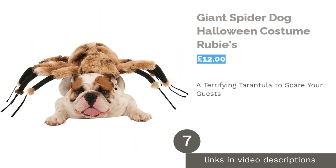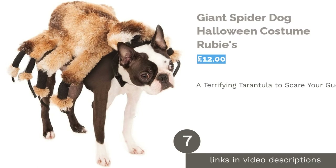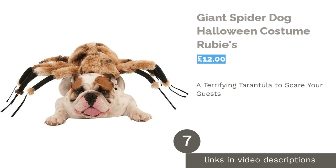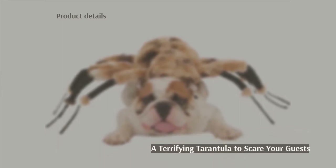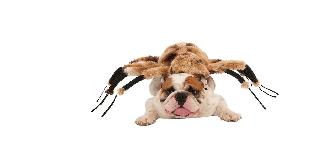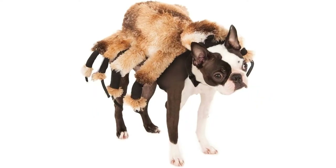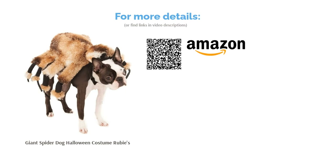The next product is Giant Spider Dog Halloween Costume by Rubies. Anyone afraid of spiders? This creepy-crawly costume turns your pooch into a hairy, scary tarantula. An amusing choice for medium or larger breeds, this costume is generally a bit better for taller dogs to prevent the long limbs from trailing on the ground. It attaches via a harness, so it will be comfortable to wear and means your dog won't get too hot under layers of fabric. The only downside is that your dog may mistake the plush body of the costume for a cuddly toy.